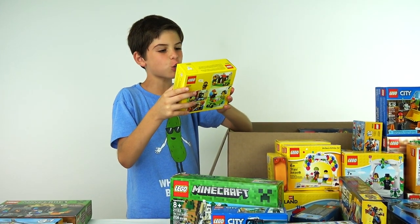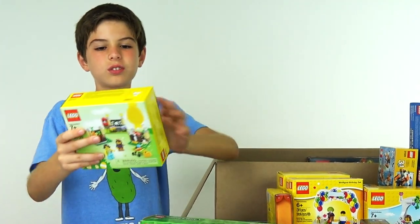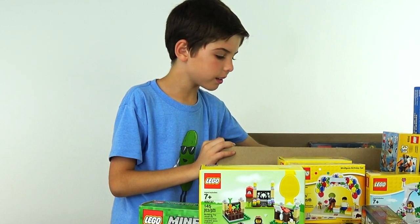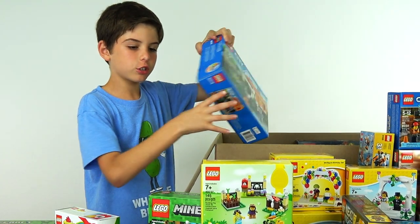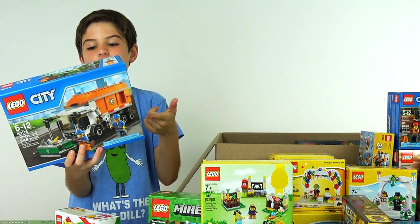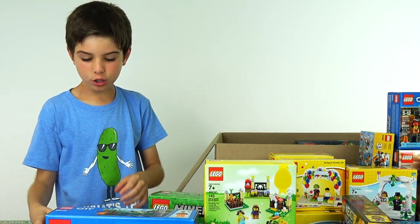Oh yeah, this one's special for Easter — this is the Easter egg hunt. This is very cool. This was a special freebie from the Disney Springs Lego store, for Easter. Then we've got the garbage truck. Of course this is going to be in our city — every city has a garbage truck, actually more than one.